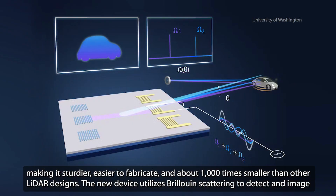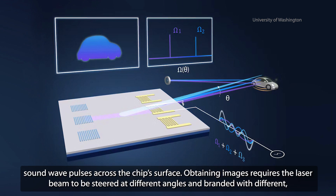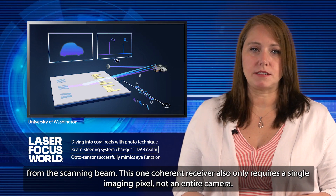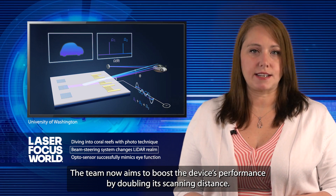The new device utilizes Brillouin scattering to detect and image objects in 3D from as far away as 100 meters. It works via the combination of optics and acoustics to guide a scanning laser beam at very high frequency sound wave pulses across the chip surface. Obtaining images requires the laser beam to be steered at different angles and branded with different unique frequency changes. The researchers say only a single receiver is needed to decode whatever light and information are reflected back from the scanning beam — this one coherent receiver also only requires a single imaging pixel, not an entire camera. The team now aims to boost the device's performance by doubling its scanning distance.